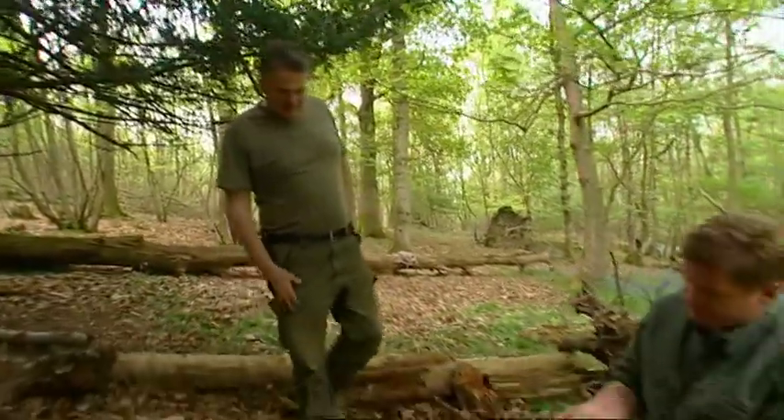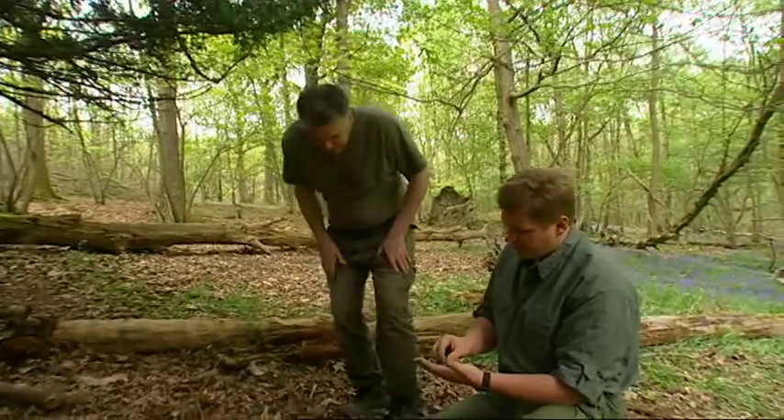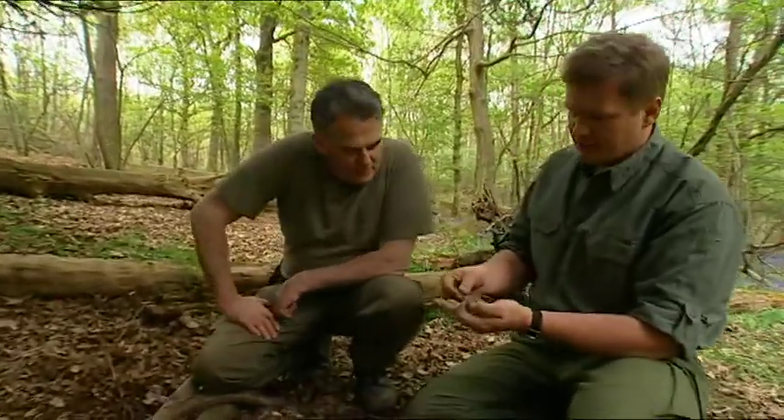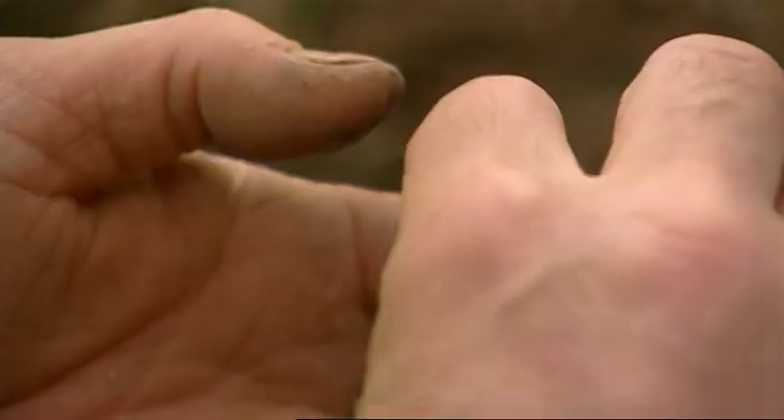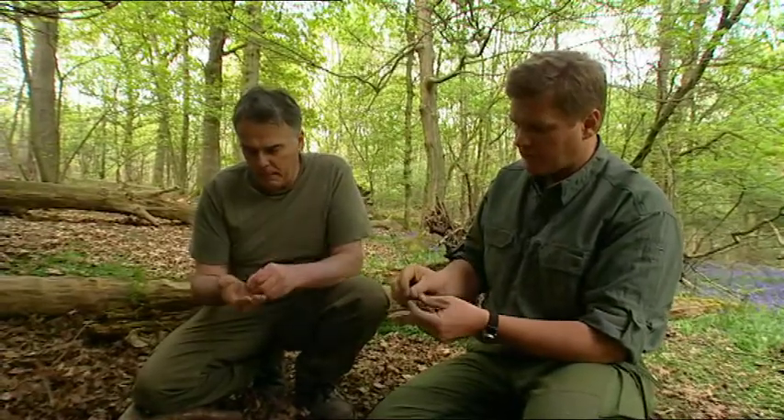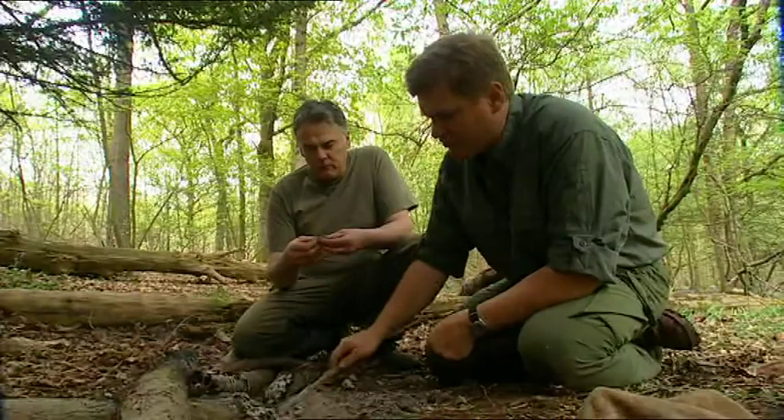These roots are a seasonal delicacy, and if the original bowyer who made the Ashgott Heath bow had been making it at this time of year, this might well have been what he ate to keep his energy going while he was building it. Is it straight in? Yeah, you can eat the skin as well. What do you reckon? Yeah — potato, yeah, of course.